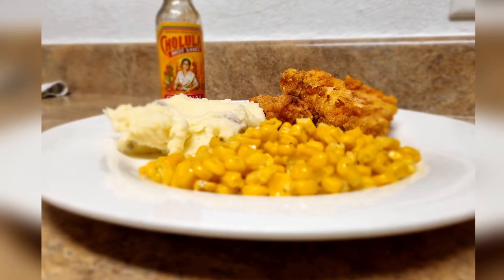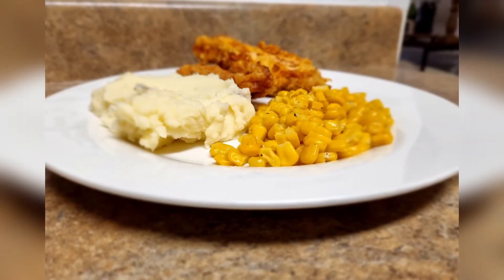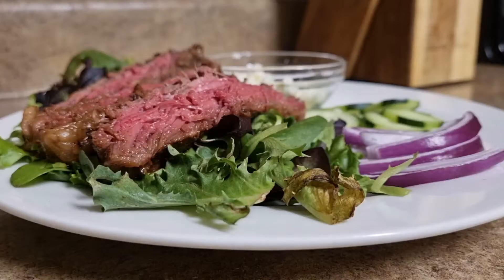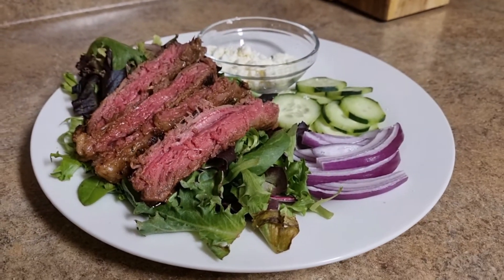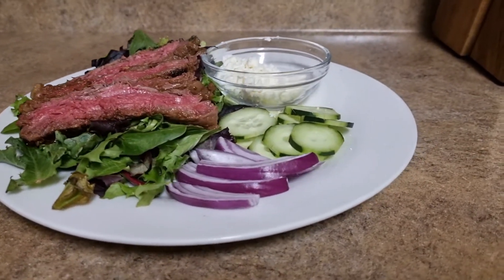Hi guys and welcome back to the channel. In today's video I have another grocery haul for you, of course with a meal plan, and I just wanted to give you all some clips of the meals that I decided to make these next two weeks with the groceries that I bought. I hope y'all enjoy the ideas, get some motivation, and let's get into this haul.